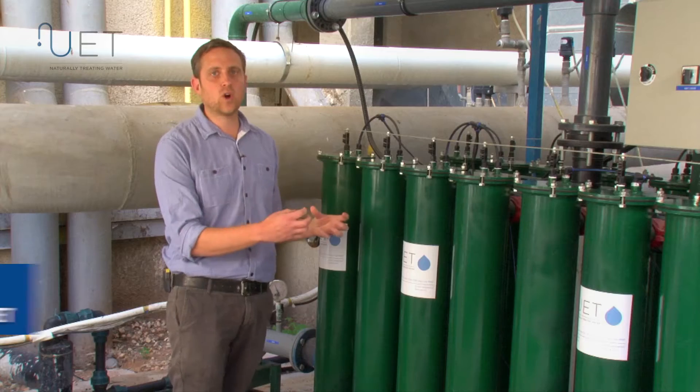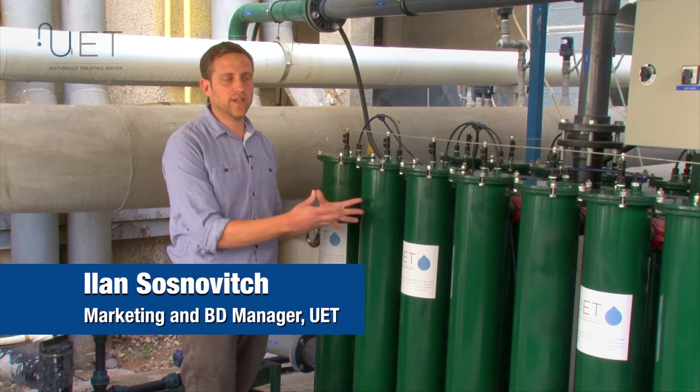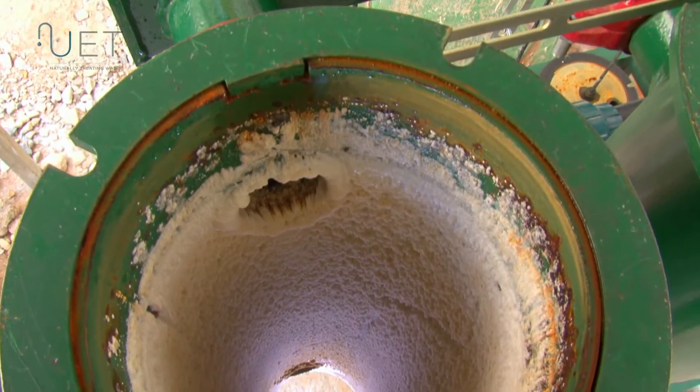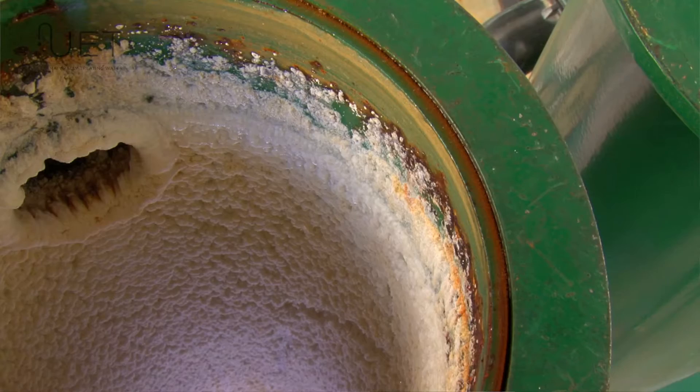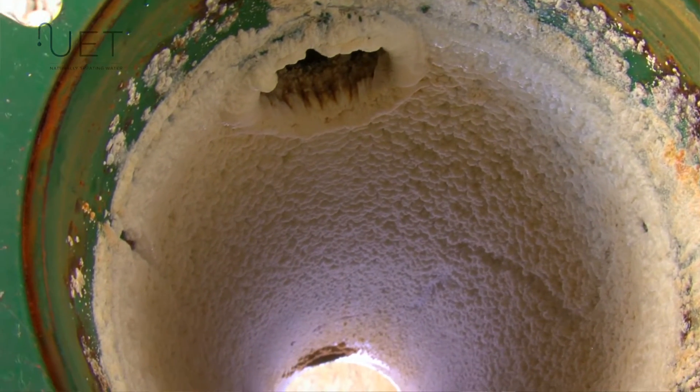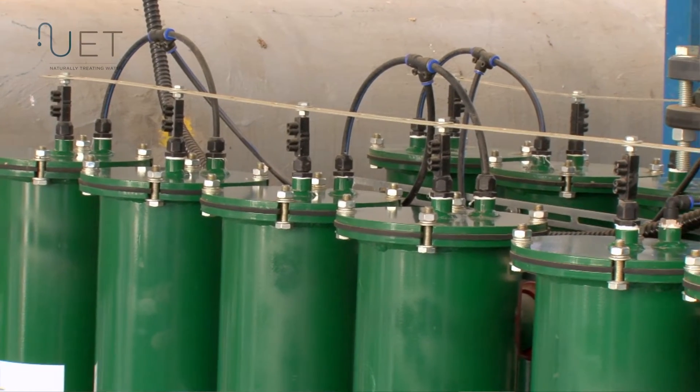Each reactor collects the water and has three reactions occurring inside. Scale is produced and settled in the reactor, removed from the water. Metals are oxidized and removed from the water as well, and biocide is generated to disinfect the water system.